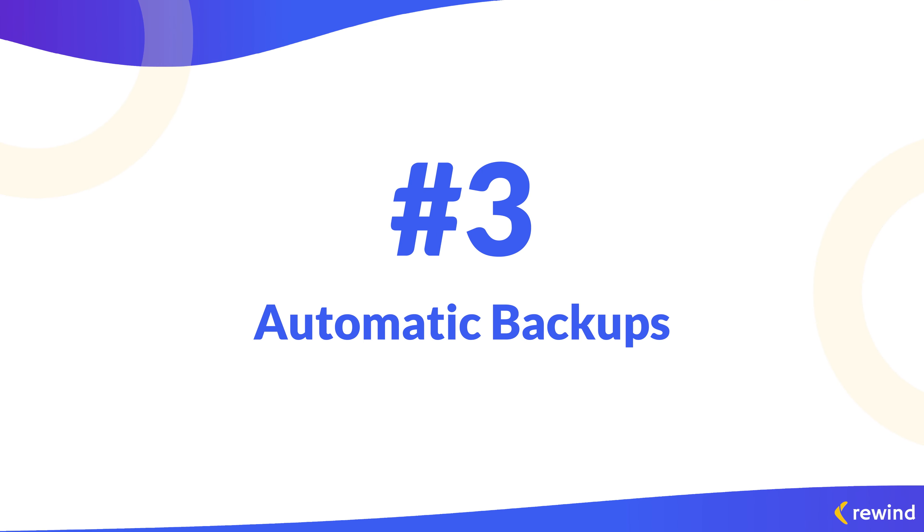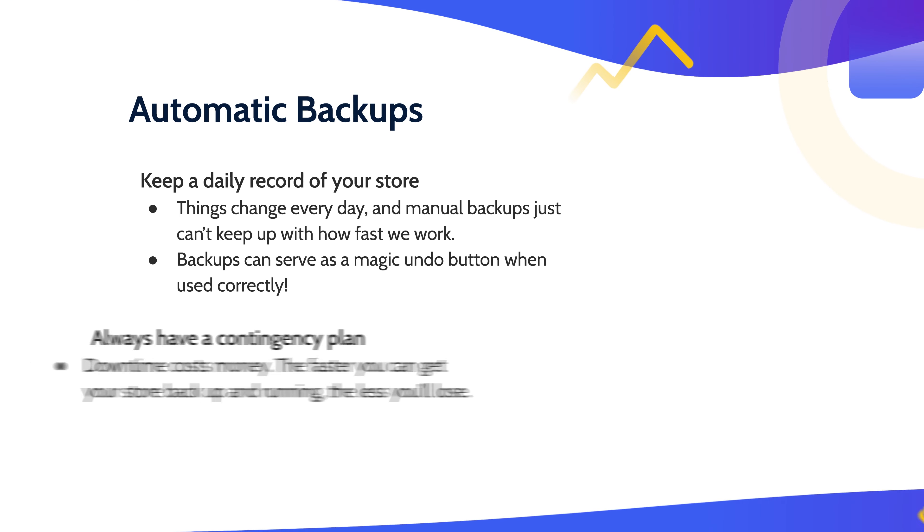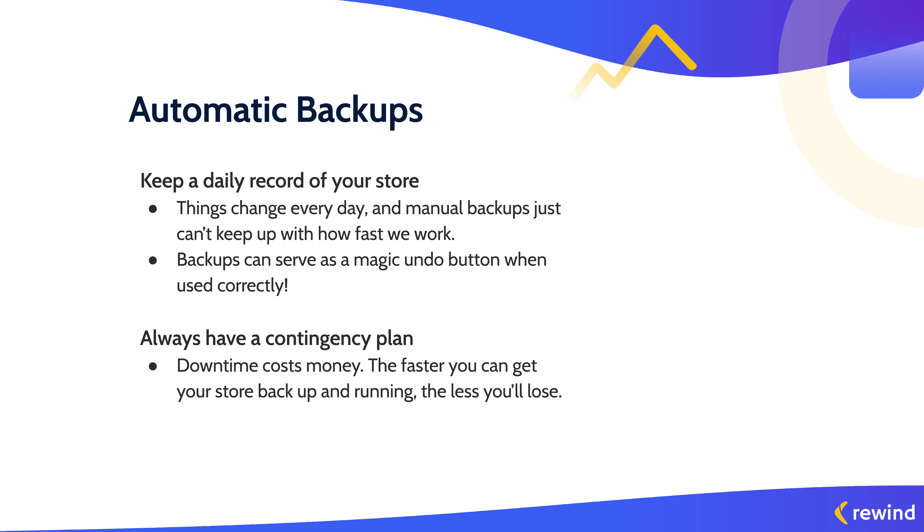And that brings us to the final security measure: automatic backups. A lot of us don't think of backups as a security feature, but it really is — it's a safe way to have an untouched history of your store, so you're free to update your products, experiment with messaging and images, and work with your team without fear of mistakes. It's important to look for two things in a backup: one, they're automatic, and two, they're consistent — daily is best. Manual backups just don't work in today's world. Tech has enabled us to move quickly, and if you're backing up your data manually, you will inevitably fall behind — whether you run out of storage or simply forget to export your CSV file. Automatic backups are literally your backup plan when the first two security solutions fail you.